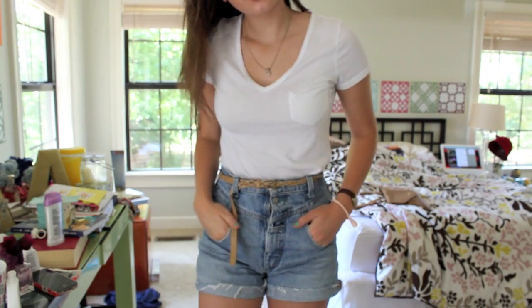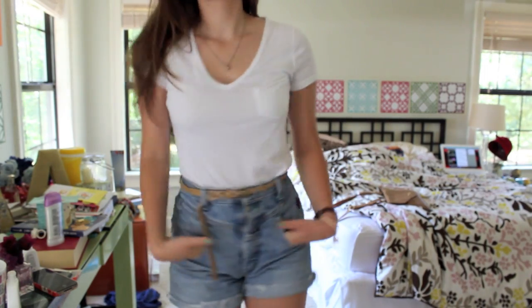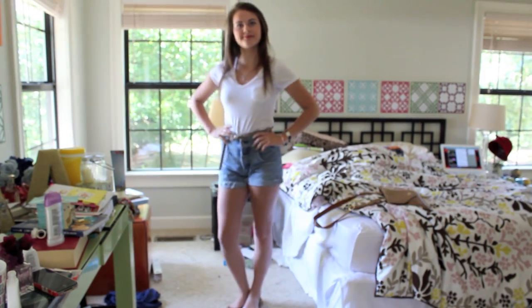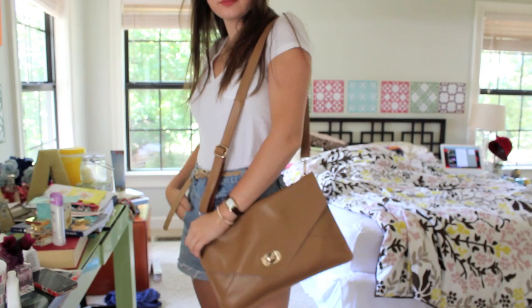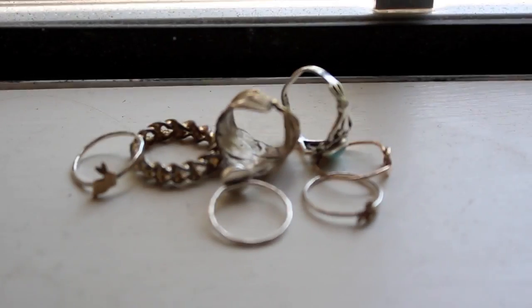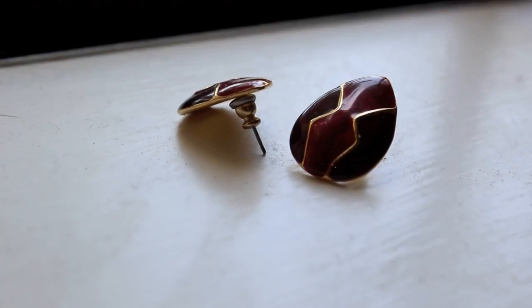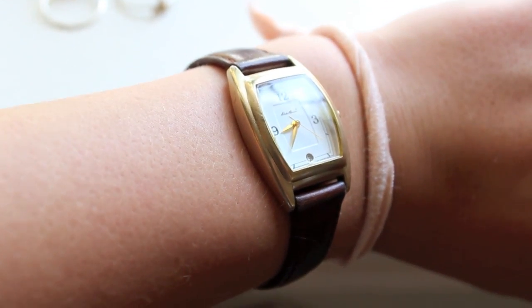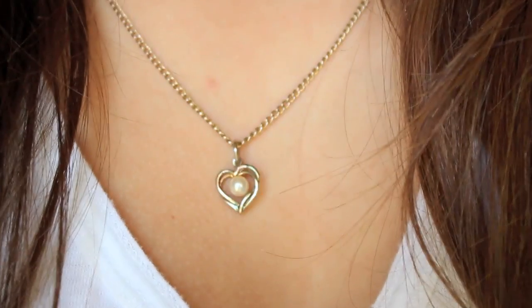So we'll move on to our outfit. Today what I am wearing is a white v-neck tucked into my cut 90s style shorts from Kosh, which are actually from Savers. And just some basic ballet flats. And then for jewelry, we're going with our rings that we wear every single day, my earrings that I got from Savers that I love, my watch that I love, and then my gold heart pearl necklace that I adore.